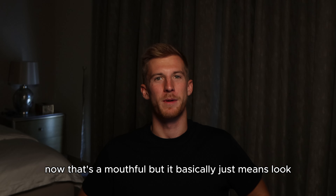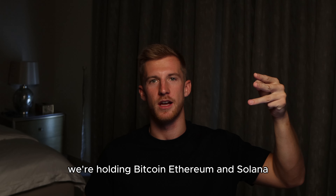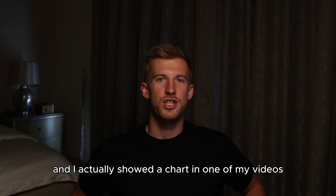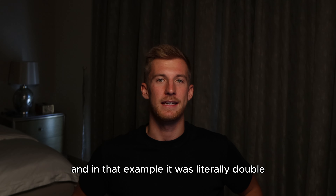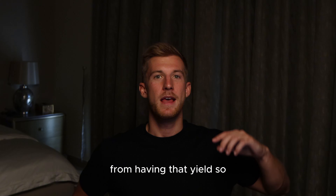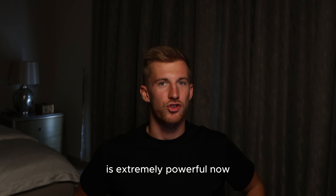That's a mouthful, but it basically just means: we're holding Bitcoin, Ethereum, and Solana — let's just earn a yield on them and make them very productive. I actually showed a chart in one of my videos the other day which shows the difference that just achieving a 15% yield on your Bitcoin can have over years of compounding that yield. In that example, it was literally double the returns over a five-year period from having that yield. So adding this yield optimization to the majors is extremely powerful.